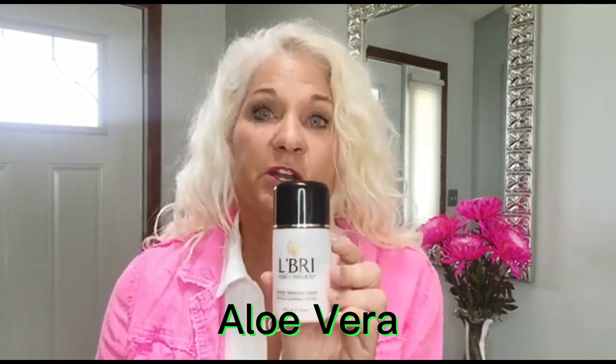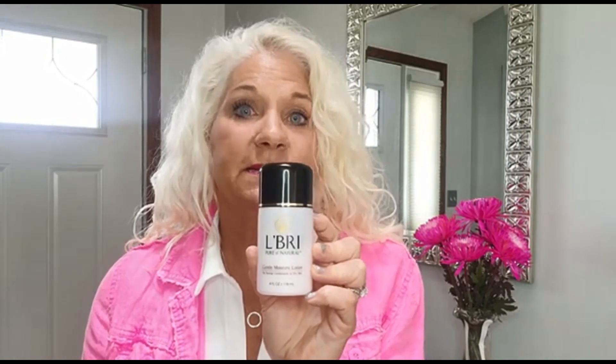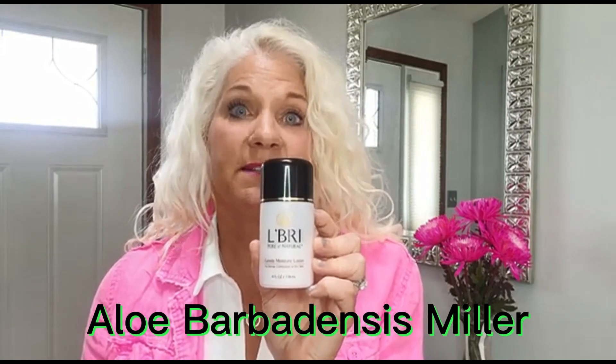What I prefer and highly recommend as the number one ingredient is aloe vera. This particular product is L'BRI Pure n' Natural — I'll put a link below if you're interested in giving it a try. What's so great about this entire product line is that L'BRI uses aloe barbadensis miller as the first ingredient in their entire skincare line, so every one of their products contains about 80% aloe vera, making them super effective.